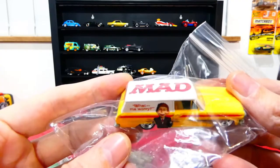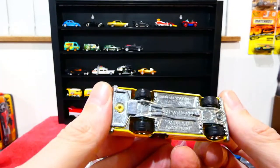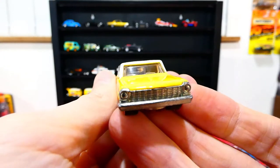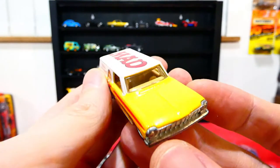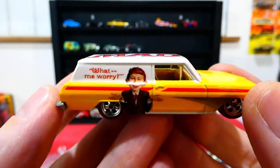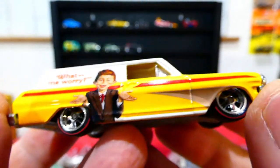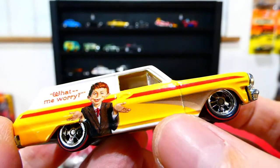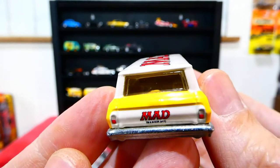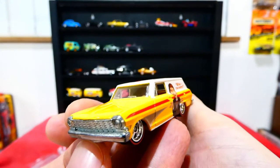Next up is the Alfred E. Newman Mad Magazine car — I'm pretty sure this is a Chevy Nova wagon. There's a chrome grille on the front with a nice yellow and white two-tone combination. It has MAD on the roof from the magazine, Alfred E. Newman saying 'What, me worry? Never!' Nice wheel choice, MAD on the back, brake lights and details — same livery on this side. Very very cool.